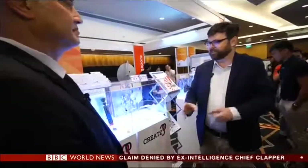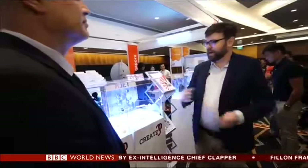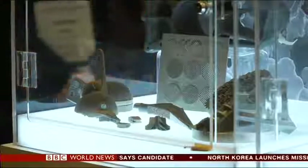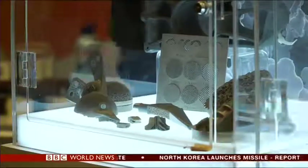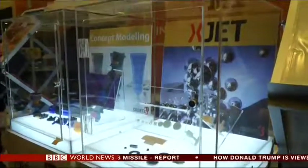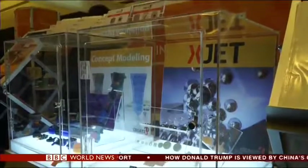One company believes it might have a solution to this problem. I'm joined by Avi Cohen from X-Jet. Avi, I understand your printer is a little bit different from most other 3D printers. How does it work exactly? X-Jet has developed a way to jet metal at a nanoparticle level. We are grinding the metal into nanoparticles and jetting. The difference is that in a regular printer, you get a very rough surface due to the big particle size. Here we are dealing with single nanoparticles, so you get a very smooth surface with very accurate and fine details.